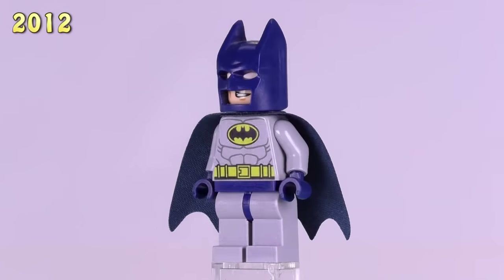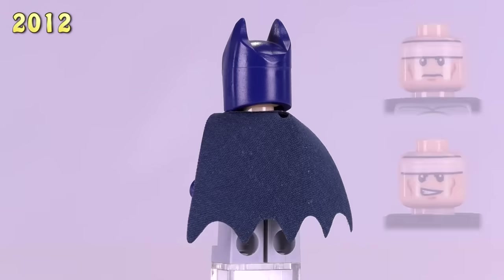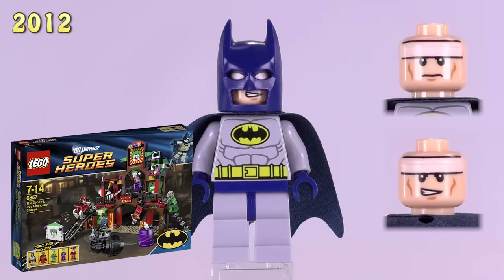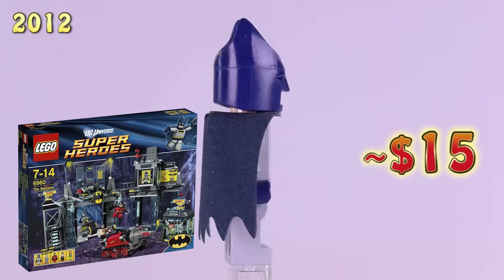We are sticking with the blue highlighted Batman. This time he's just got a blue cape, first appearing in the Dynamic Duo Funhouse Escape set and one other. He is $15.